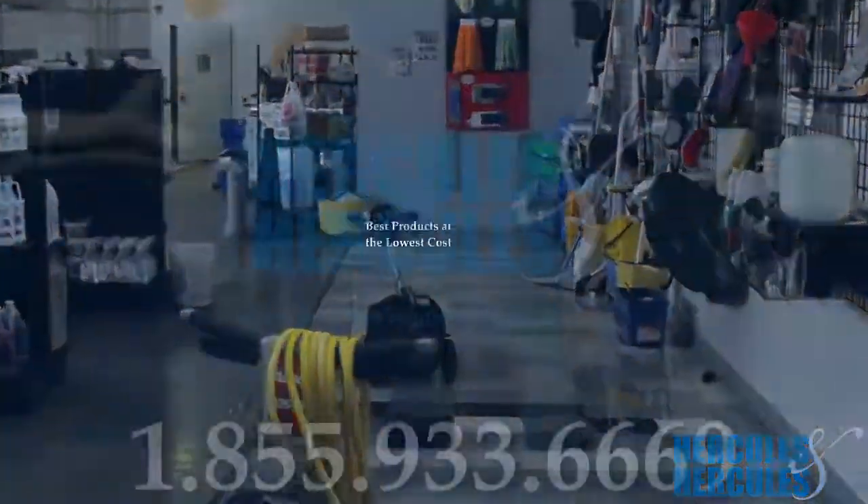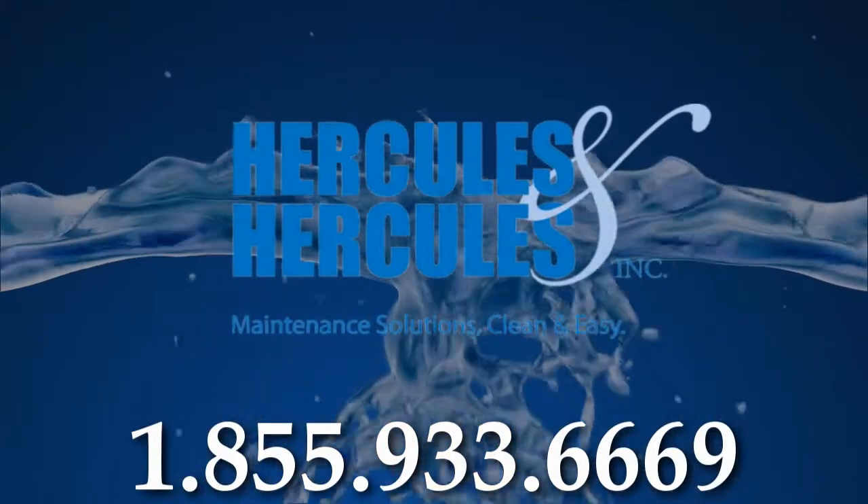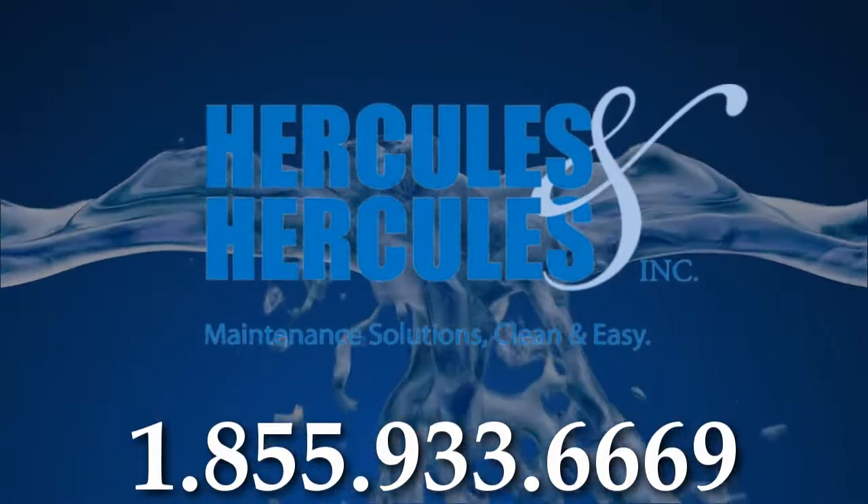We also offer consulting and training to our customers in the Michigan area. Call us at 1-855-933-6669 to learn more.